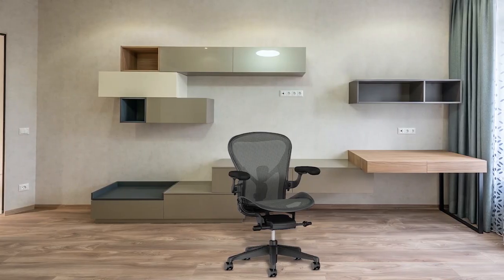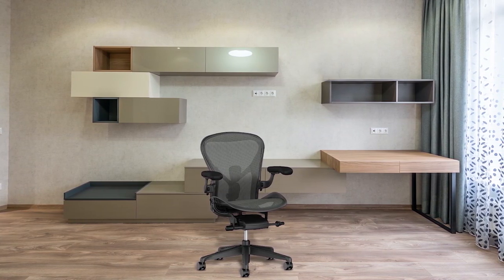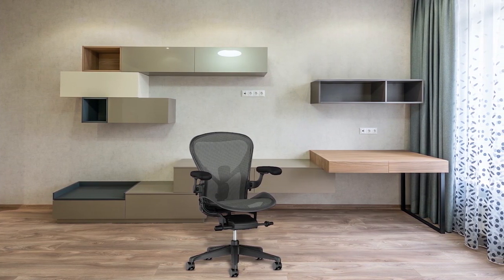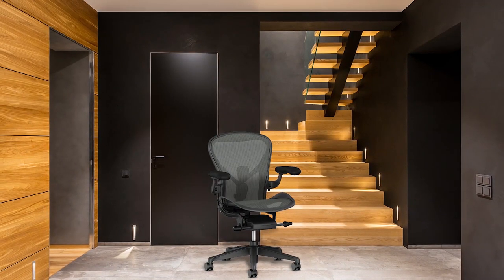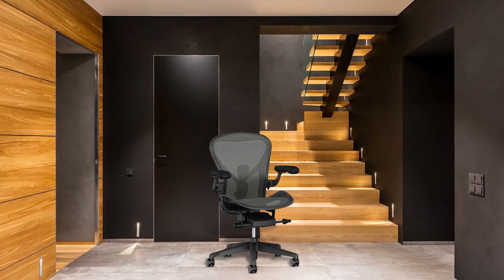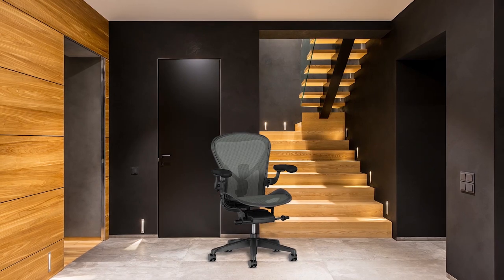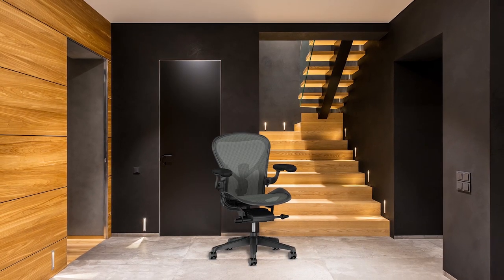The Herman Miller Aeron is a top-of-the-line office chair that offers a comfortable and ergonomic seating experience. Despite its high price, the chair is favored by people who spend a lot of time sitting, as well as those who suffer from back or body pain. The chair's adjustable recline range, tension control, and tilt limiting provide a customized fit that supports the spine and relieves sciatic pain. Additionally, the adjustable armrests add to the chair's versatility and overall comfort.